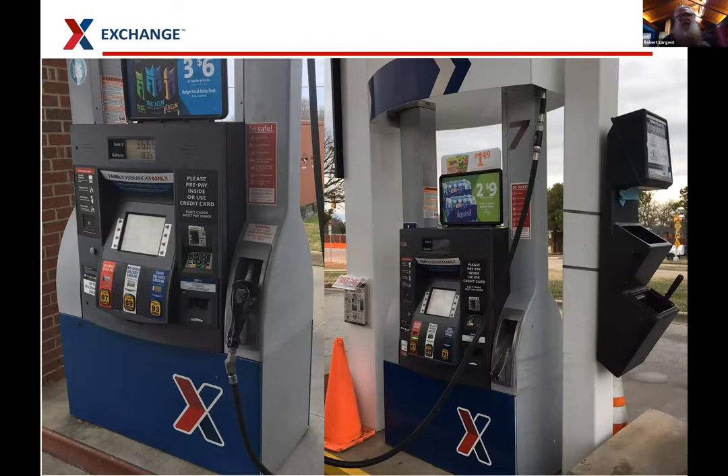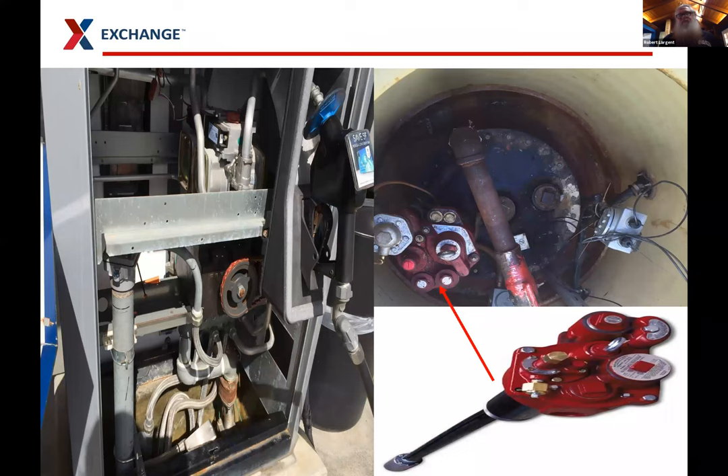One of the things you may not use the exact right name for is what customers call pumps — but in the industry, we know these are dispensers. Because the pump is actually in the tank for a pressurized system, which is what most systems in the US are. The pump pulls product up and pushes it to the dispenser. Except — and there's always an exception — if you have a suction system, then the pump is actually in the dispenser itself.